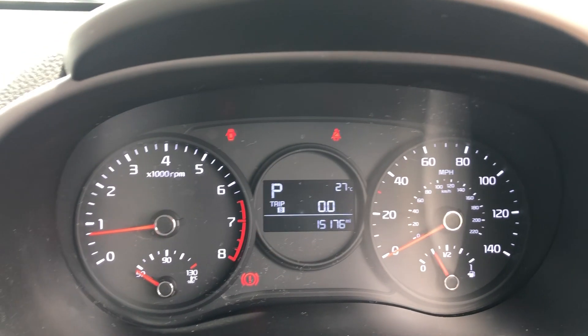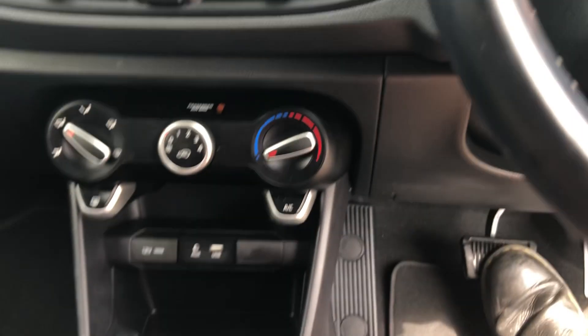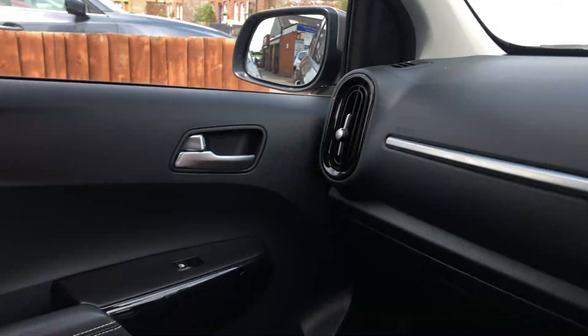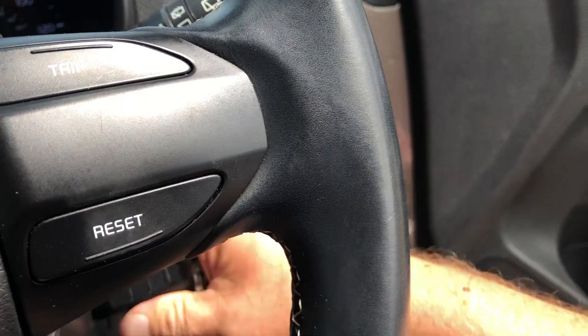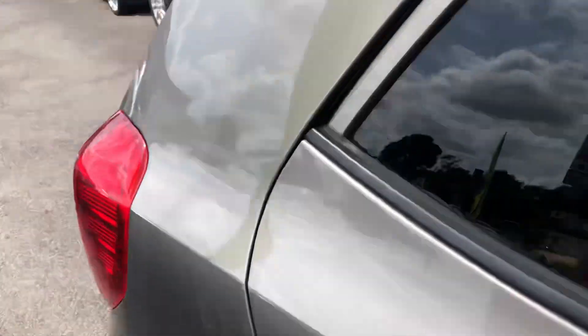15,176 miles on the clock. As you can see it's really rather nice in here too. Obviously got ICE effects as well.